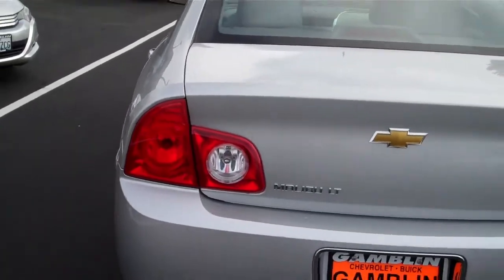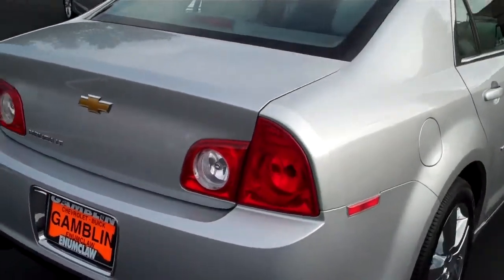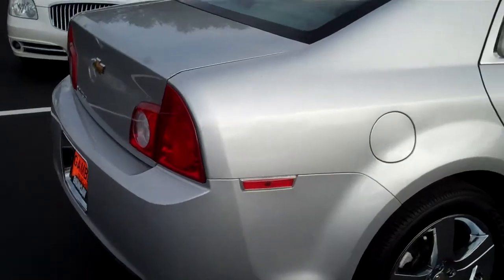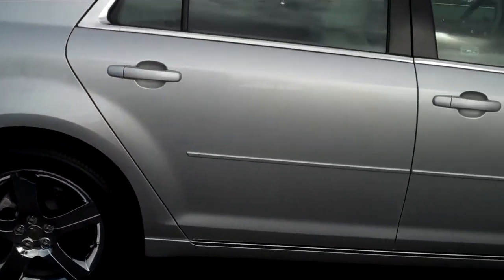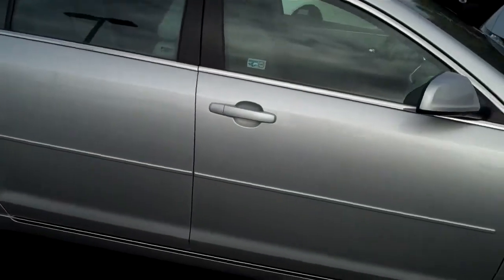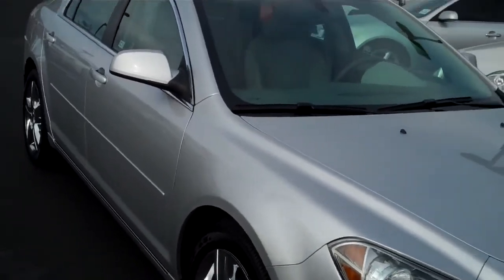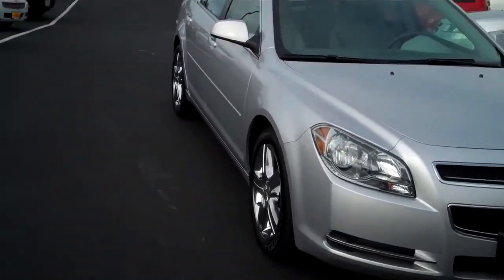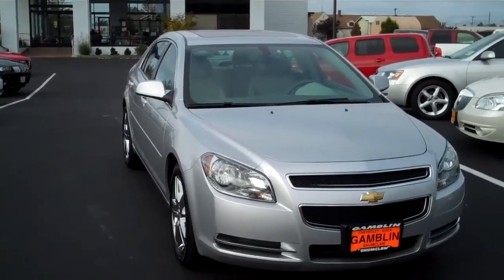This has got the 3.6 liter V6 — gorgeous car. We've got this priced right, folks. This is vehicle number V2416, a 2011 Chevy Malibu 2LT with styled wheels, sunroof, and just 17,223 miles on it.